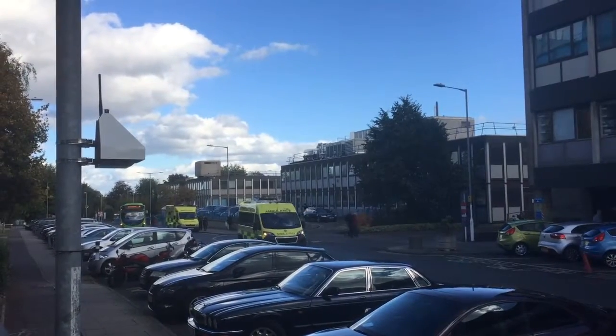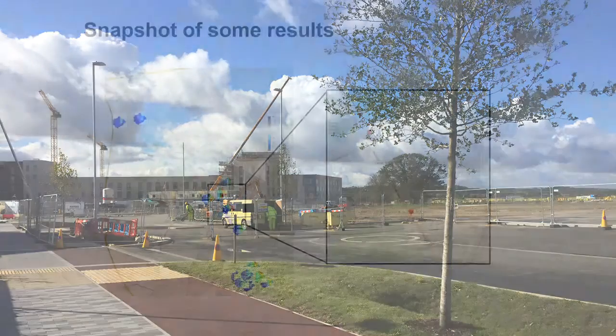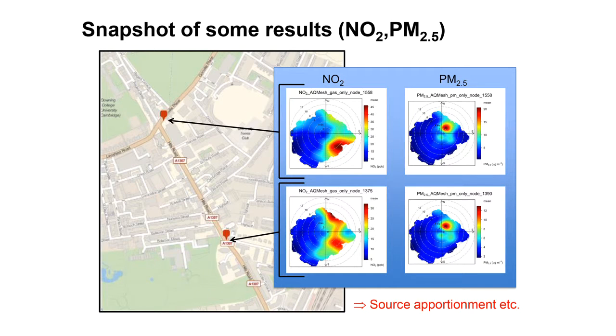And that's the information that we can now use, which is the next step — to start looking at the network and see what that's going to tell us about the traffic flow and building works and so forth, and how we might be able to change or manage those things in Cambridge, or any other city if we deployed elsewhere, to optimise air quality.